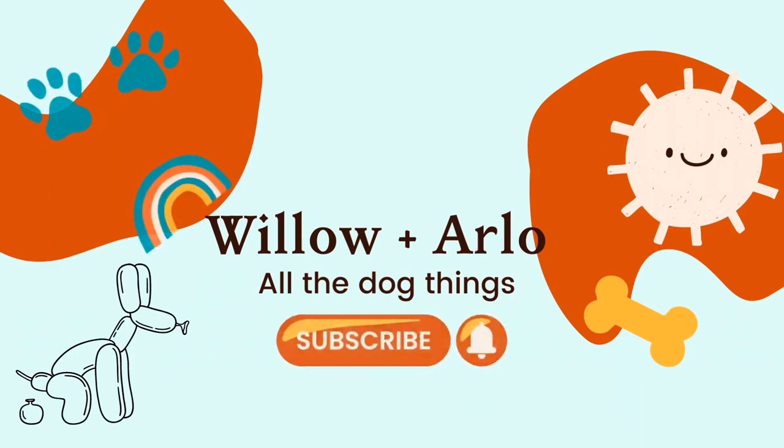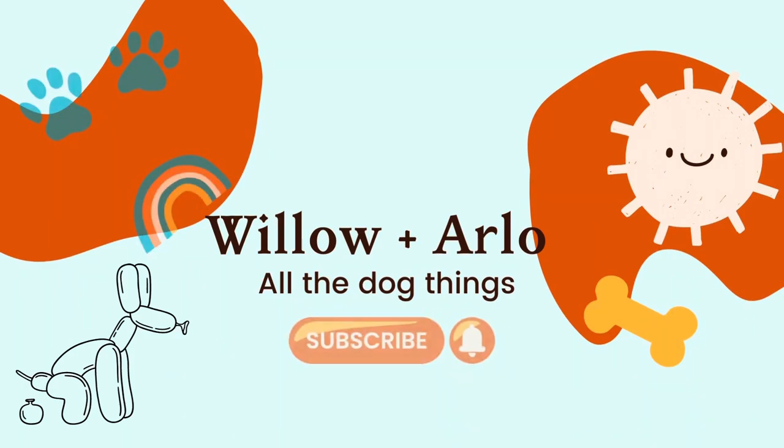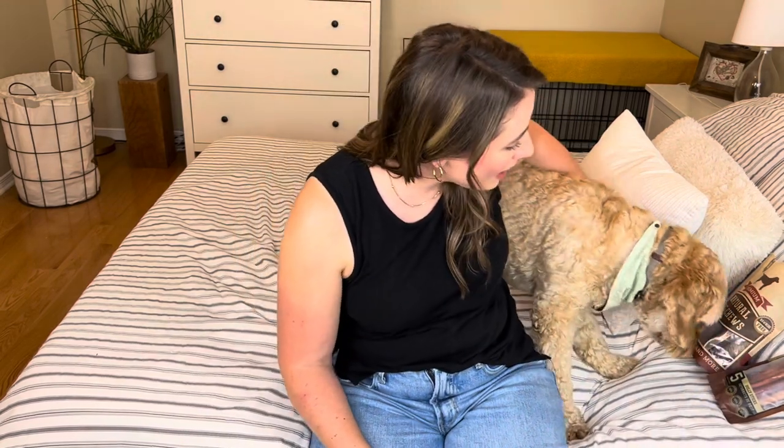Hi guys, I'm Kate and I am the dog mom behind Willow plus Arlo, and on our channel we talk about all the dog things. We're going to be talking about our five favorite natural dog chews today. I have Willow up here with me — Arlo's gone to lie on the floor because he overheats. These chews are amazing. They're great for older dogs — Willow's six and a half — and they're also great for puppies. Arlo is three months old now and they both love them.